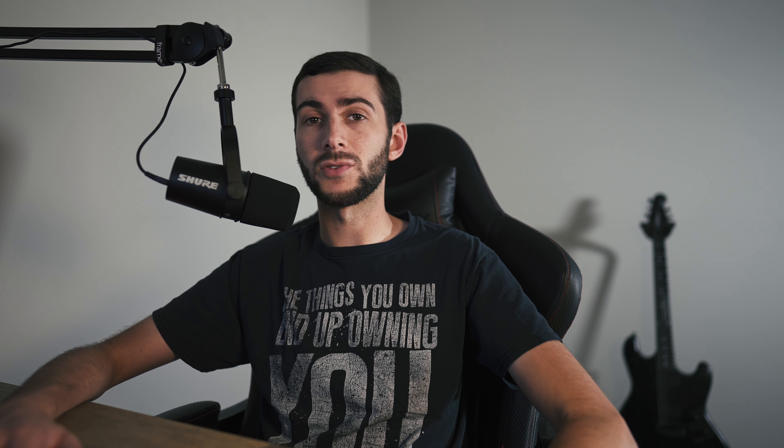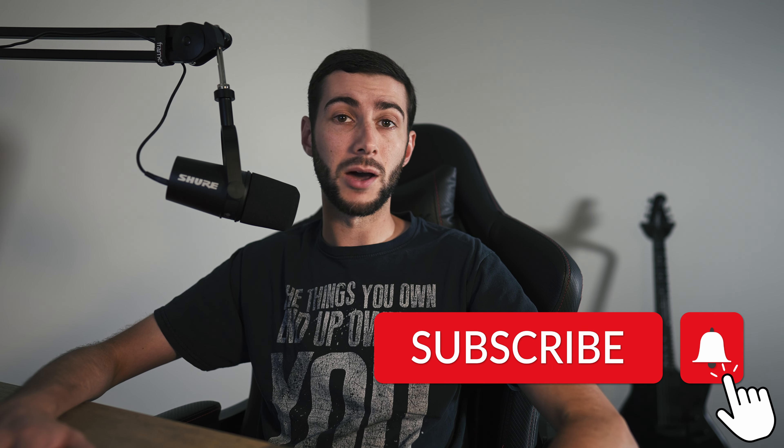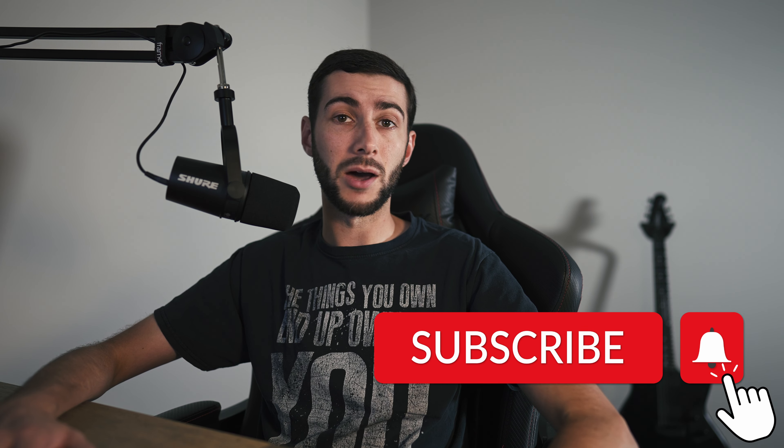What's going on guys, we are back here again today for another exciting video. As you saw from the title, we're going to get into a discussion about the controversial topic surrounding the BMW heated seat monthly subscriptions. Before we get started, if you haven't already feel free to hit that subscribe button — we've got an excellent library of automotive content and support is much appreciated.